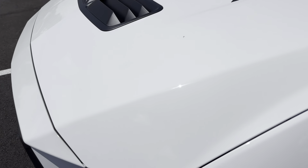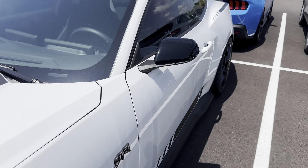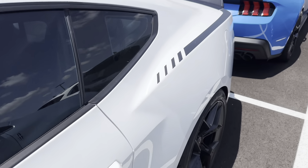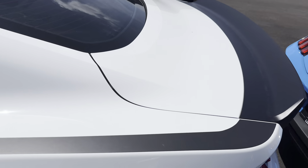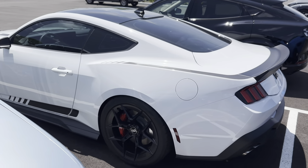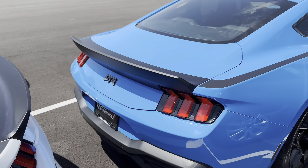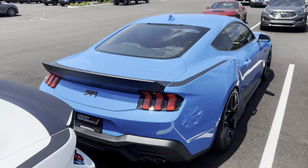It is also based off of the Night Pony package, so you get the tinted headlight housings, the black roof, and the black mirror caps. You can see the RTR graphics — the iconic RTR graphics going all the way around — and that looks absolutely mean. Then backing it up right behind it, we have another Spec 2 finished in Grabber Blue.